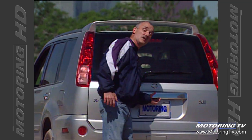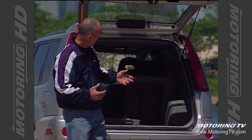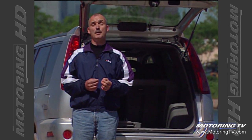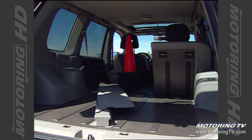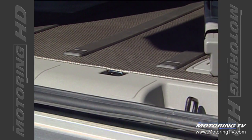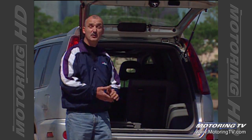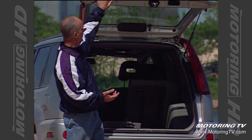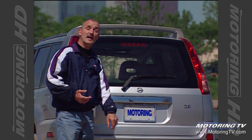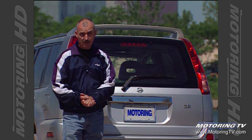The back end of this X-Trail has been nicely thought through. With the seats up, you get 29 cubic feet of space. Fold the 60-40 split-folding rear seats flat and that grows to almost 73. You also get a privacy cover, and best of all, the floor is made of a hard, durable, washable plastic, so you can put dirty items in there without destroying it. There is, however, one minor foible — this back glass should open independently of the tailgate.